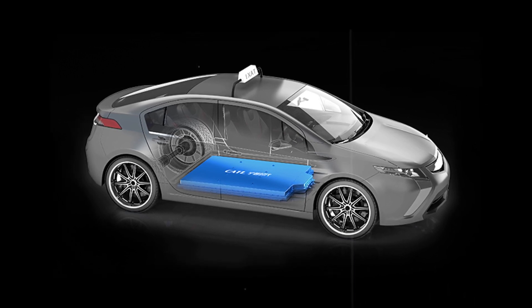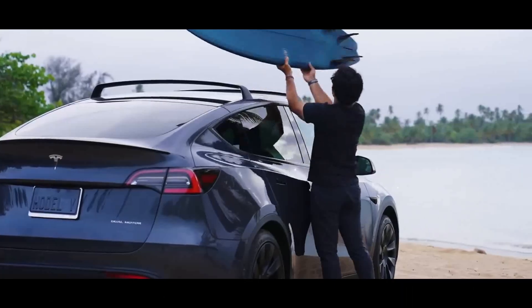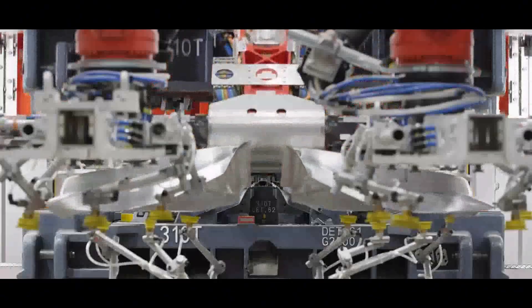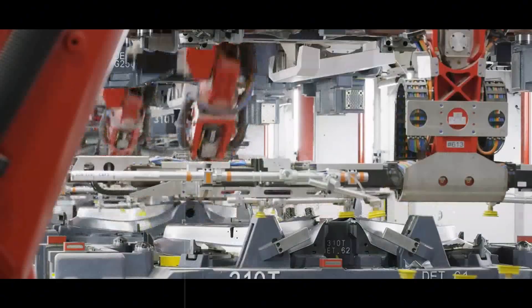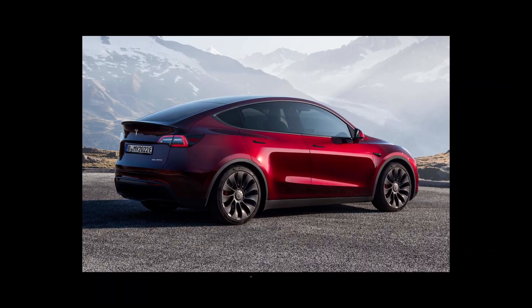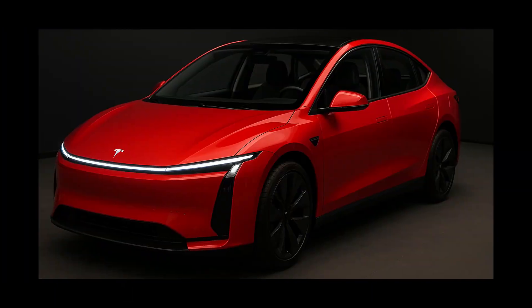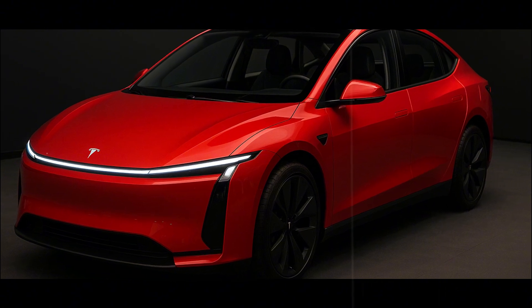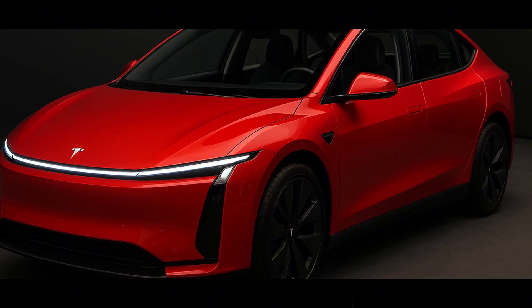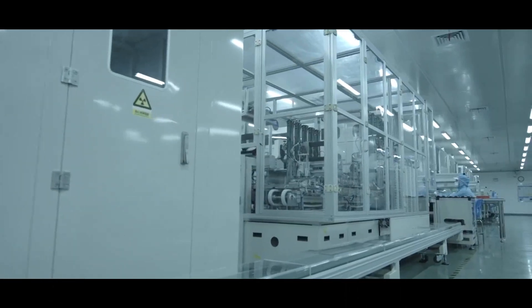Since the process does not require expensive or dangerous inputs, it becomes scalable — it is not one of those ideas that only works on paper or in a laboratory. It can be put into practice on a large scale and at a low cost. This is a game changer for the concept of a circular economy. Instead of constantly extracting new materials from the ground — often in unstable regions or with questionable practices — it is possible to reuse almost everything already inside a used battery, as if each old cell becomes raw material for the next generation.